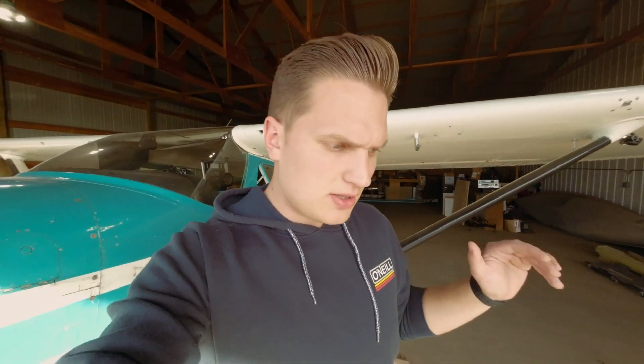Hey guys, Eric here and today we're going to do a little flight down to Dickinson, North Dakota — that's K-D-I-K. On our way to Dickinson, we're going to talk about how to land this aircraft. Maybe you are an aspiring pilot, maybe you have been thinking about getting your pilot's license but you just never have — today we're going to teach you how to land. Come along with me and we'll go over to Dickinson.